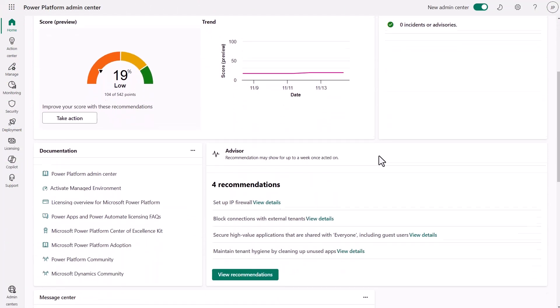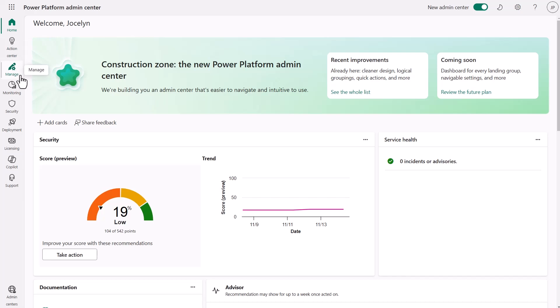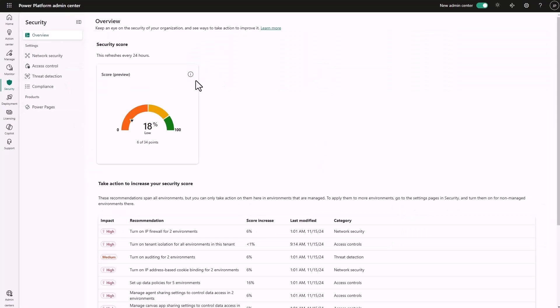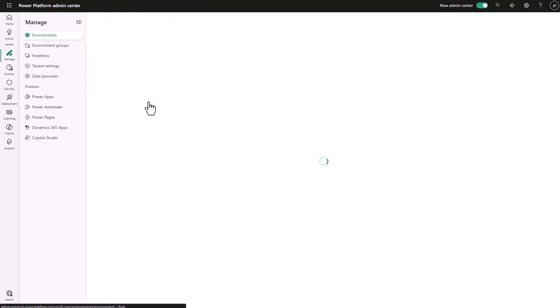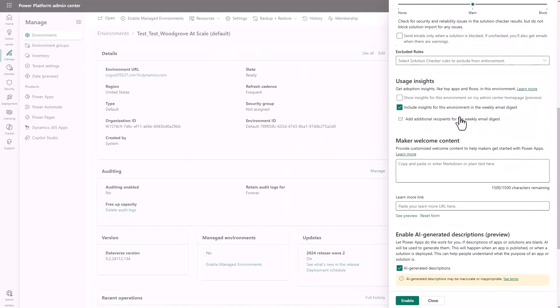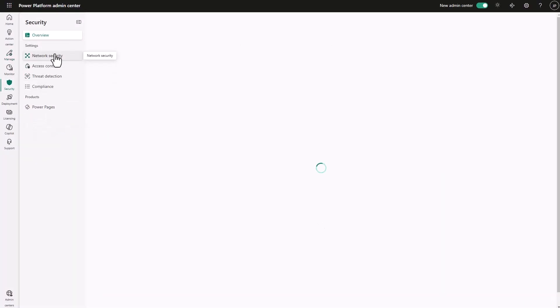Here we are in the new Power Platform Admin Center. As you can see, we have a refreshed look, even complete with a dark mode. Along the left, we have a series of new pages organized by jobs to be done: managing, monitoring, securing, deploying, and more. We can start off by visiting the new security page. In the overview, I can see the security score for my tenant — a quantitative score out of 100 based on the security controls configured across my environments. Clearly there's work to be done, so I am guided by pointed recommendations. To get tips for the environment where the front desk agent resides, I will go to make that environment managed. Here in the manage page, I find the environment the agent is based in — based off what we discovered in Purview — and immediately our environment is now managed.